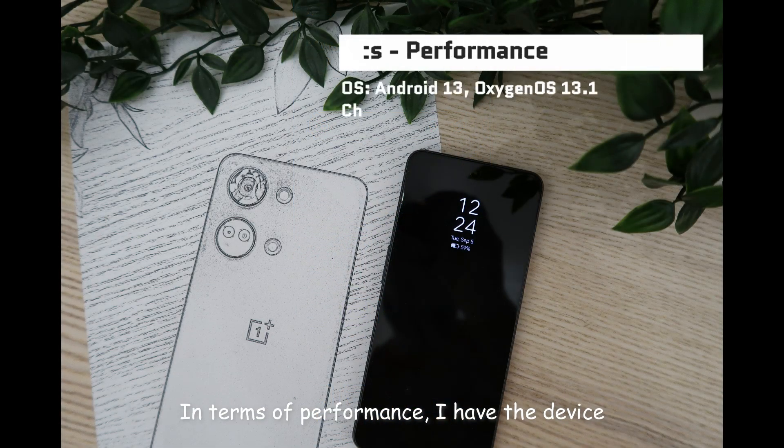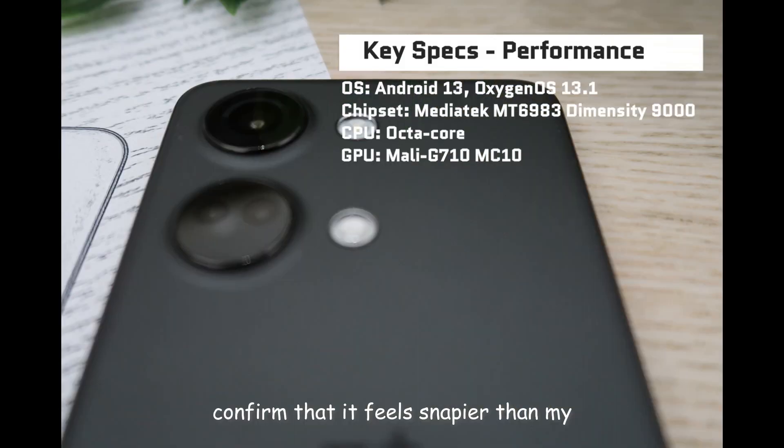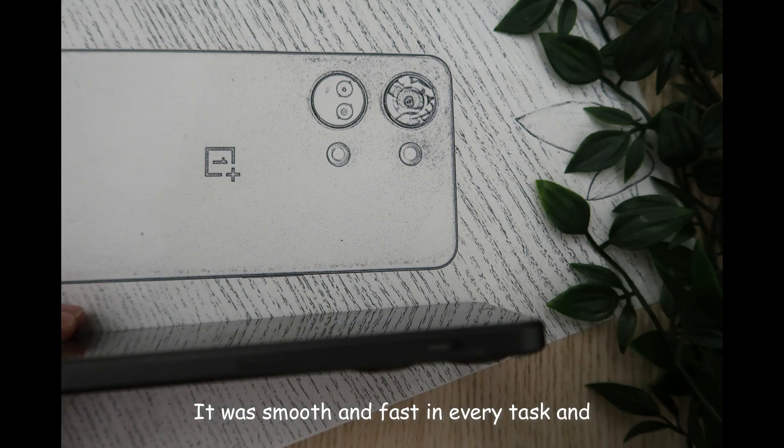In terms of performance, I have had the device in my hands for a week now as my daily driver, and I can confirm that it feels snappier than my older Oppo Find X3 Neo, a similarly priced device from a year ago. It was smooth and fast in every task and every situation I came across during that week.